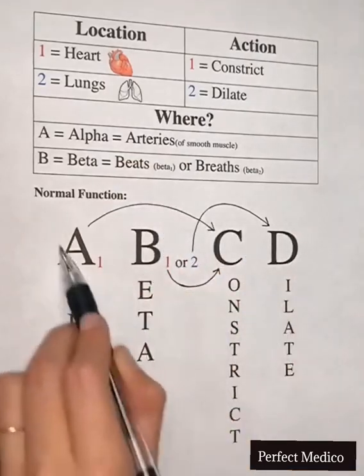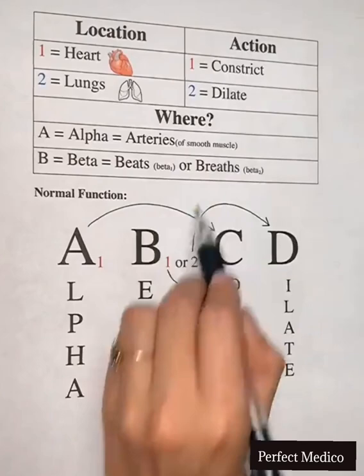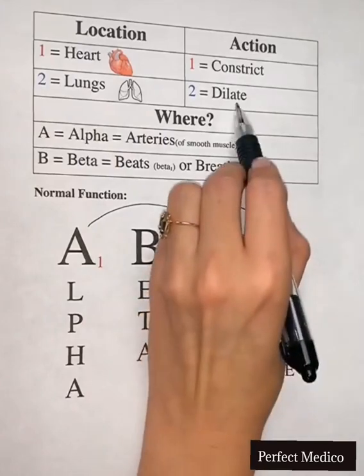In our sympathetic nervous system, alpha 1 receptors constrict the arteries and smooth muscles in various places in the body. Beta 1 receptors constrict vessels in the heart, which causes increased heart rate and force of those beats. Beta 2 receptors dilate the bronchioles in the lungs.